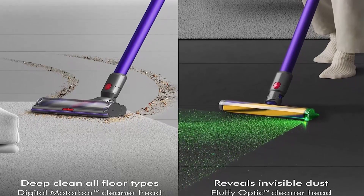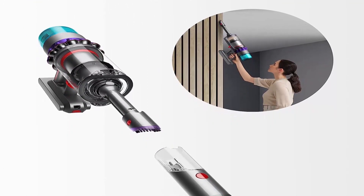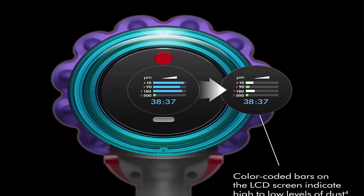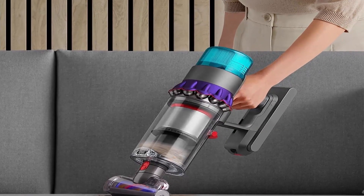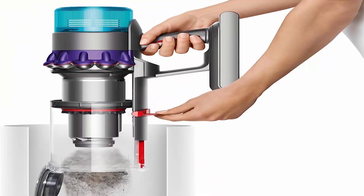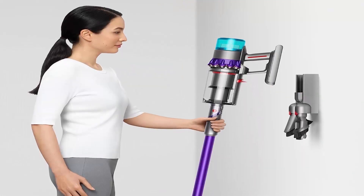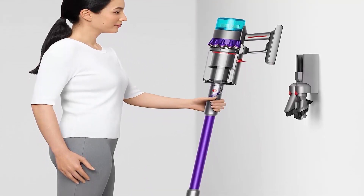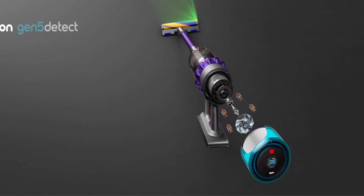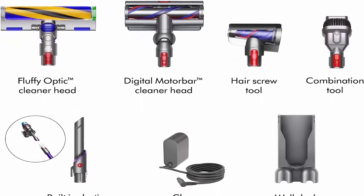Bars on the screen grow and shrink in real time according to the volume of particles removed as you clean, showing you when to move to another area. The LCD screen displays a summary of how much dust you have picked up at the end of each clean, and also displays power mode, maintenance alerts, and remaining runtime to the second. Reveals 2x more invisible dust on hard floors. Dyson's improved illumination technology uses a precisely angled light to reveal the microscopic dust and dirt you can't normally see on hard floors. Two advanced cleaner heads: the Fluffy Optic Cleaner Head reveals hidden dust, gentle on hard floors but tough on dirt; the Digital Motor Bar Cleaner Head deep cleans all floor types and detangles long hair and pet hair as you clean. Fully sealed HEPA filtration traps 99.99% of particles as small as 0.1 micron, expels cleaner air.